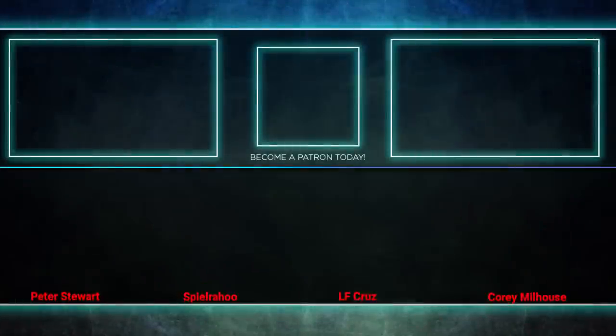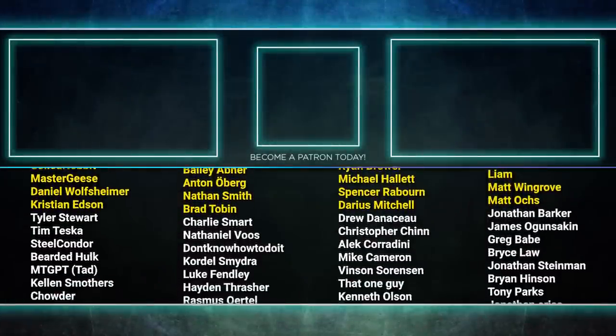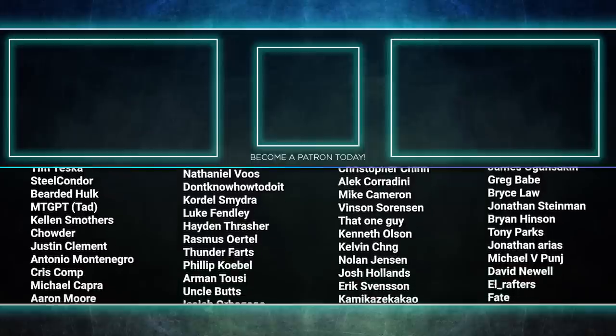This commander is a ton of fun for those who like to use atypical mechanics and niche cards at the cEDH table. Well, that about wraps it up for this episode. Tune in next time when we duke it out to see who will be king of the competitive EDH table. Thank you so much for watching, and we'll see you next time.